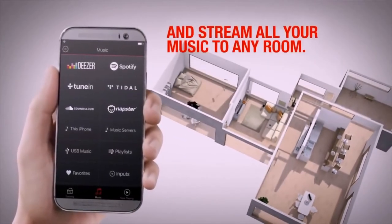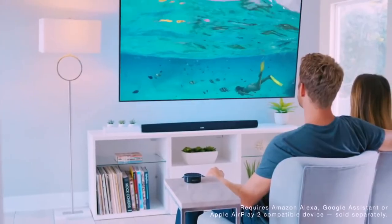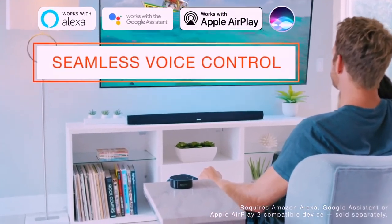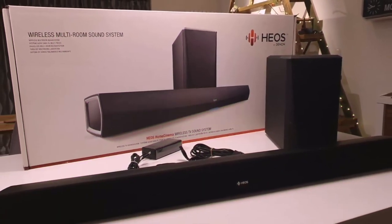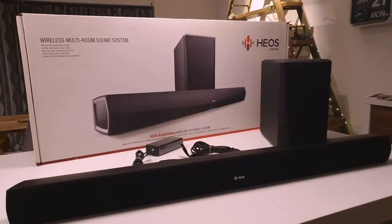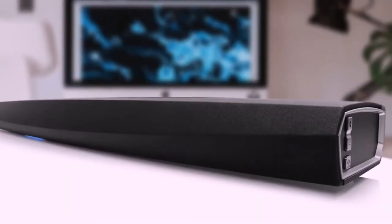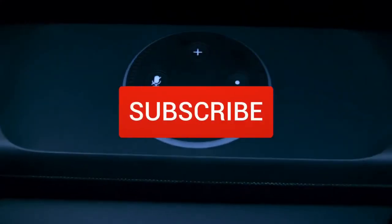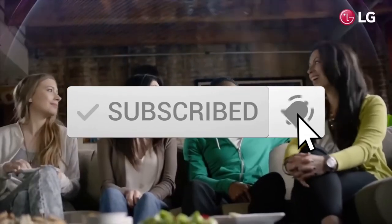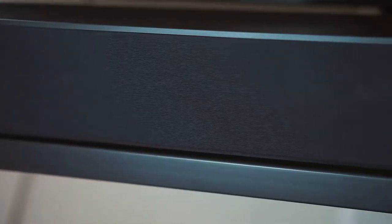Play the same song in every room or select a different song for each connected room. All components can be controlled by the Heos app, or there's a bundled palm-sized remote control. Plus, you can use your voice to control music and other soundbar functions with the Heos home entertainment skill and an Amazon Alexa device. To conclude, the Heos Bar sounds terrific. If you're after a single device to serve your music and movie soundtrack needs, you won't be disappointed. It's powerful, eloquent, versatile, and easy to use — which is why it tops our list. If you have any questions related to these products, you can leave a comment below and we'll get back to you.